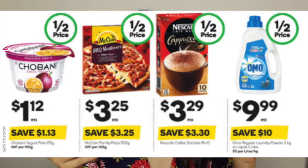I'll be referring to my phone where I've taken screenshots of all the things I want to talk about. So the first four things are Chobani — $1.12 for the 170 gram tub. Then there's McCain's Family Pizzas, the 500 gram pizzas, those are $3.25. The Nescafe cafe sachets, 10 in a packet, $3.29. And also Omo regular laundry powder or detergent, the two kilo or two liter, that's half price at $10. All four things were half price — so good. I'm definitely going to pick up some Chobani, and I'm assuming other flavours besides passionfruit are on special as well.